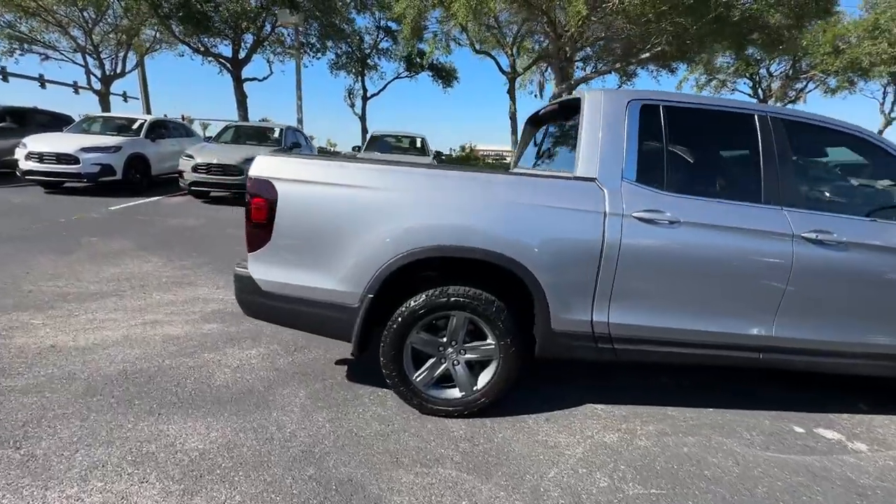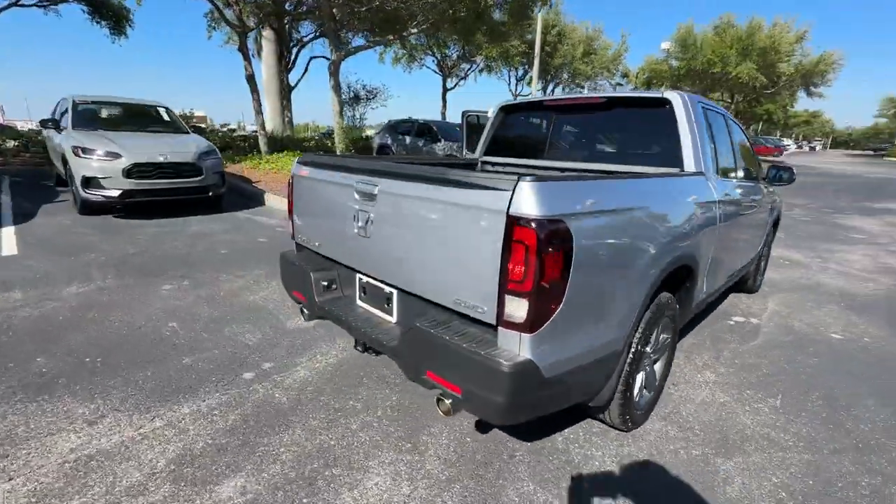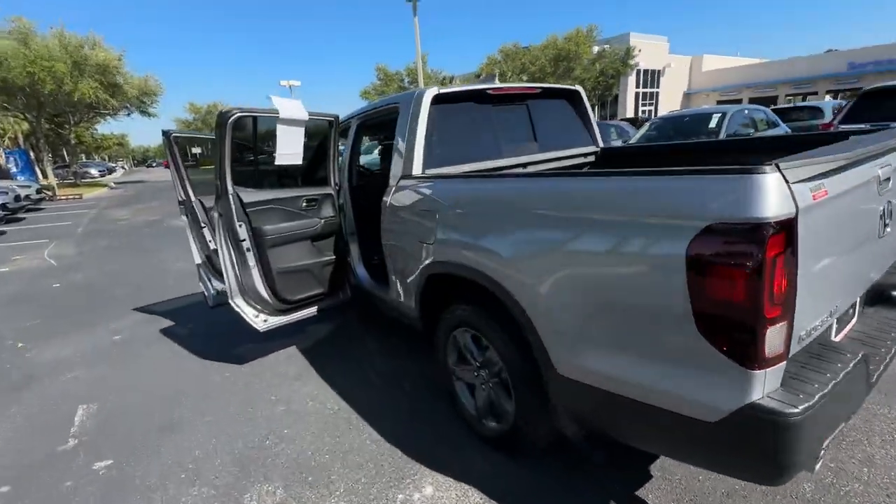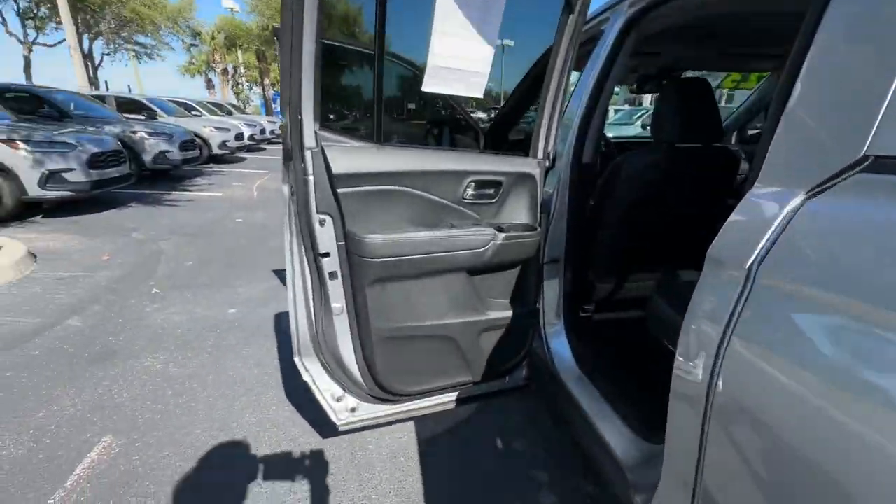2023 Honda Ridgeline. With less than 13,000 miles on the odometer, this pickup truck offers two full rows of seating for premium comfort.